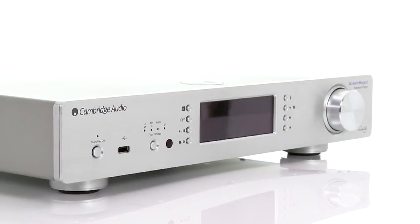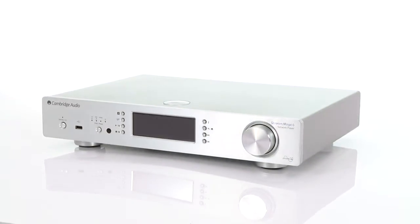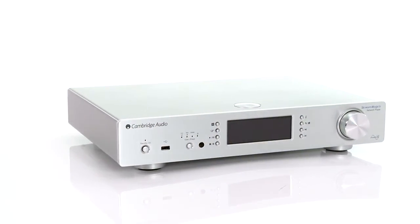There's also optional aptX Bluetooth streaming, and you can access a host of internet radio services and podcasts too. Of course, there's support for all the popular file formats, including FLAC, WAV, MP3 and AAC, as well as high-resolution music playback.